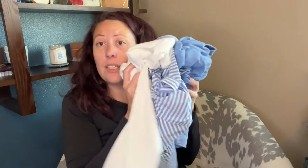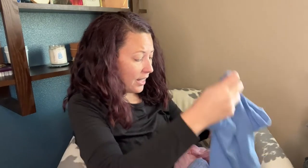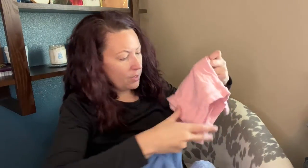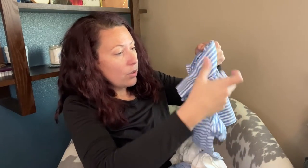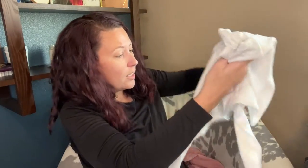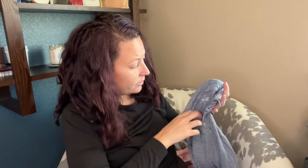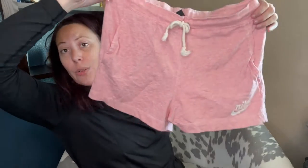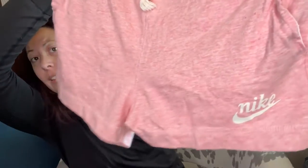There are also all of these size 10 boy shorts - Vineyard Vines, Crew Cuts, Vineyard Vines, Crew Cuts - just some really great kids' basics that I can lot up and put on Poshmark. They should do really well. Kid stuff does great for me on Posh. This is a Nike women's large cozy little shorts with a little Nike logo.